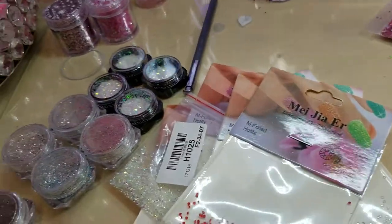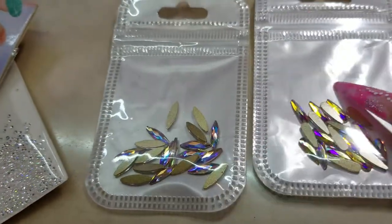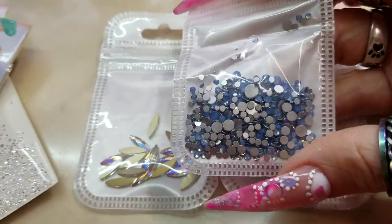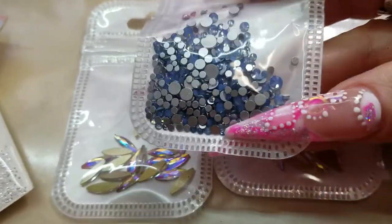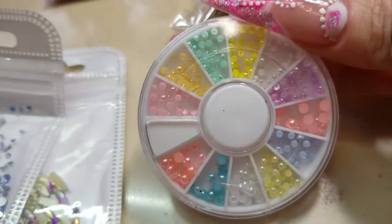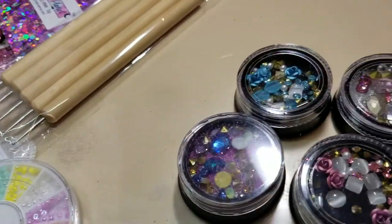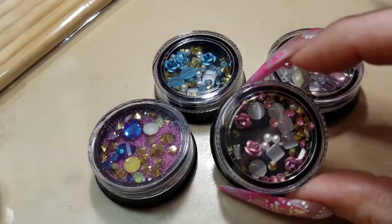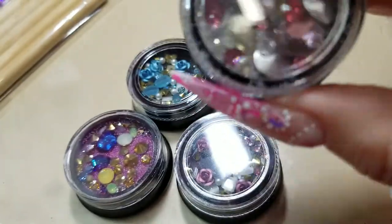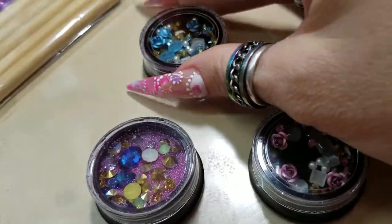And then I got a couple of these on eBay. I bid on them — I think I got them for 35 cents a piece, and these things are expensive. I bought four bags of these; I got pink and blue, but only this one came in so far. And then I got some of these on AliExpress, maybe 75 cents a piece. I love these — they're so pretty.